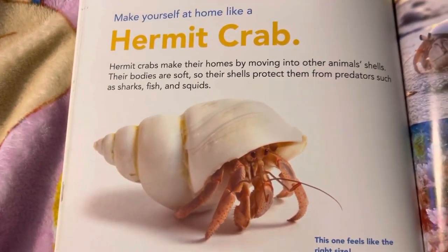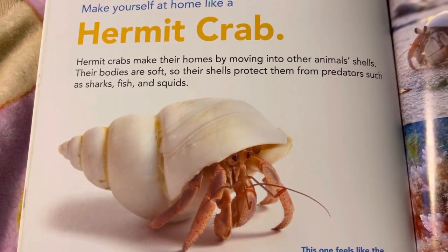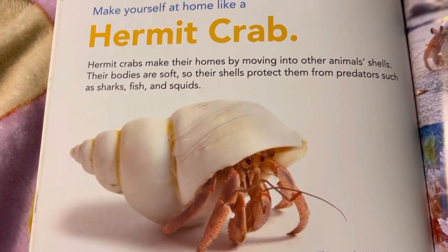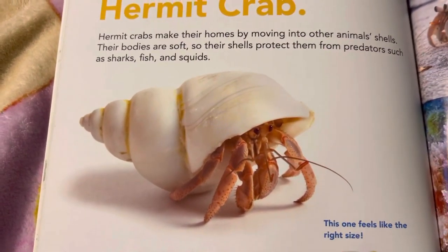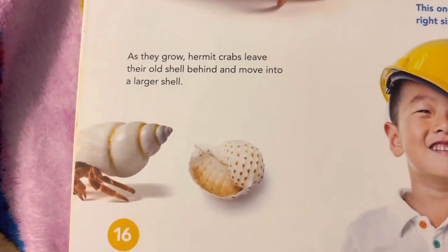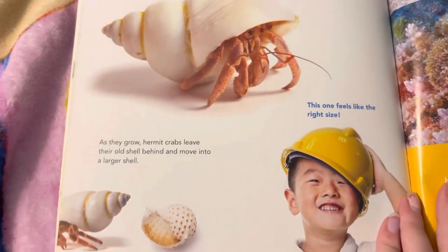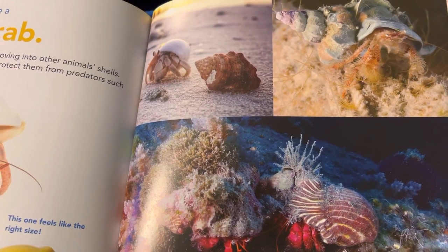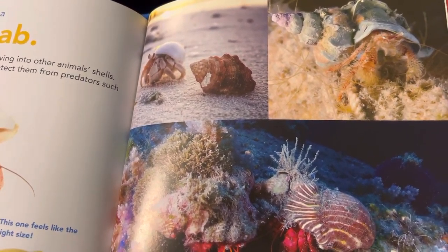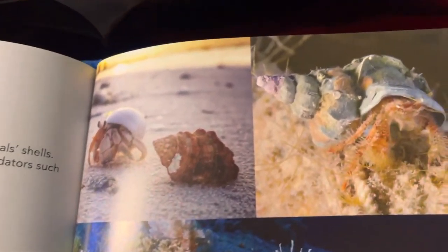Make yourself at home like a hermit crab. Hermit crabs make their homes by moving into other animals' shells. Their bodies are soft, so their shells protect them from predators such as sharks, fish, and squids. As they grow, hermit crabs leave their old shell behind and move into a larger shell. Hermit crabs are nocturnal and can live underwater. Because they are omnivores — which means they eat both animals and plants — they're able to find a variety of food wherever they go.